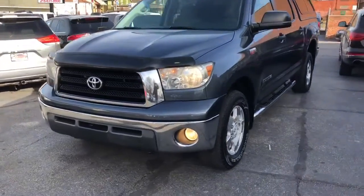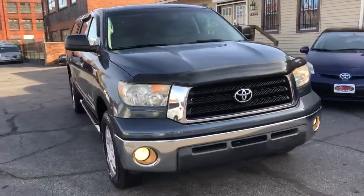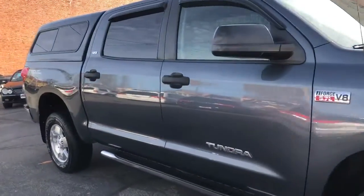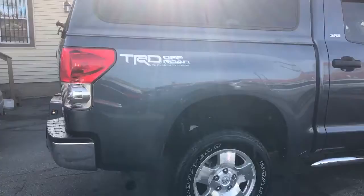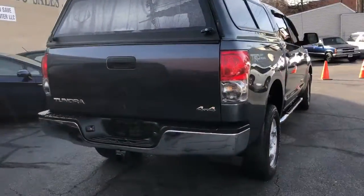Welcome back, folks. Check this one out. Toyota Tundra — this is a CrewMax SR5 with a 5.7 liter motor, TRD off-road pack, factory trailer tow pack, premium sound system.